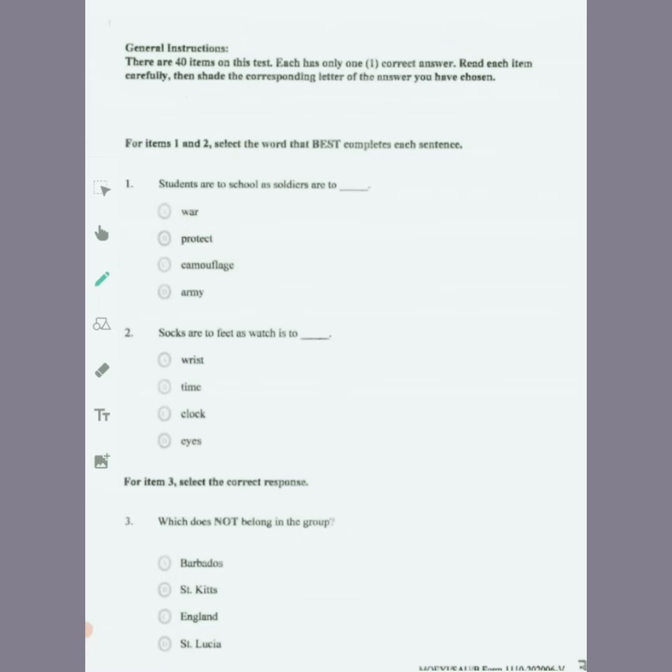The first question: students are to school as soldiers are to. We look at all the options available — it's multiple choice with four options. What is the relationship of students to school? You're going to look for a similar relationship for a soldier. A soldier would be to army.